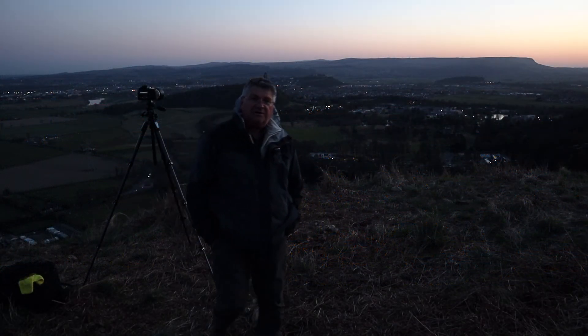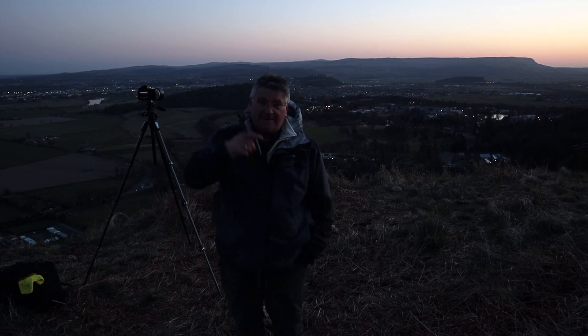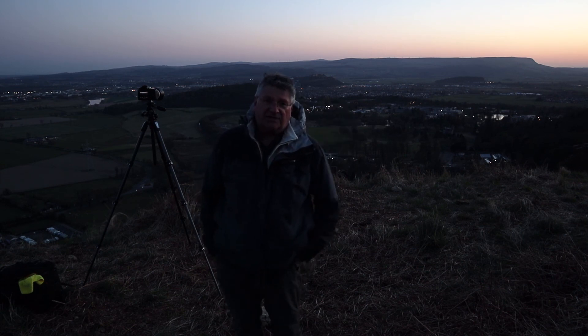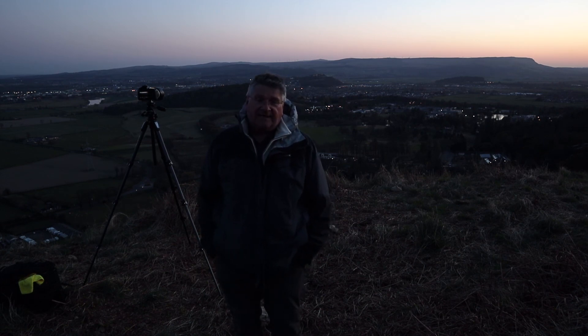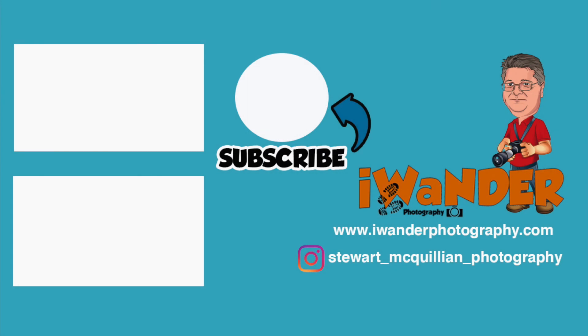I hope you enjoyed this video — thanks for joining me. If you liked it please give it a thumbs up, remember to subscribe if you haven't already — it's free — and you can press the bell notification and that will prompt you when I publish future videos. Thanks for joining me and here's to the next video. Thank you.